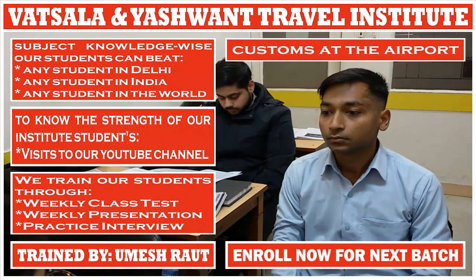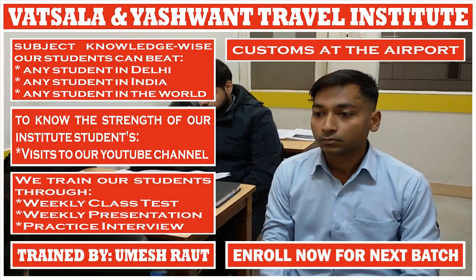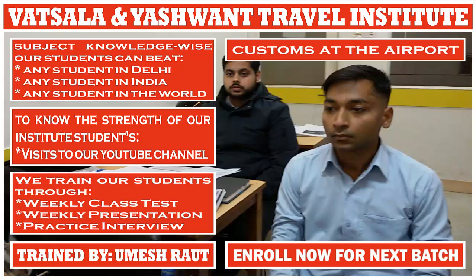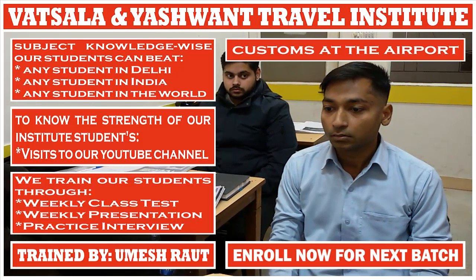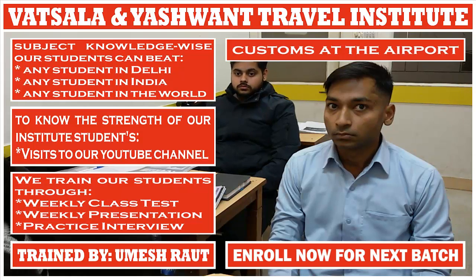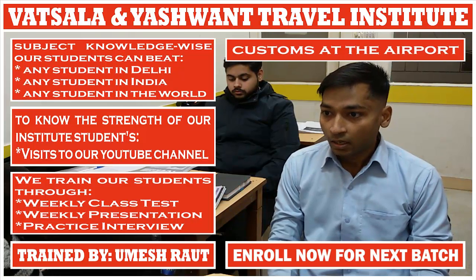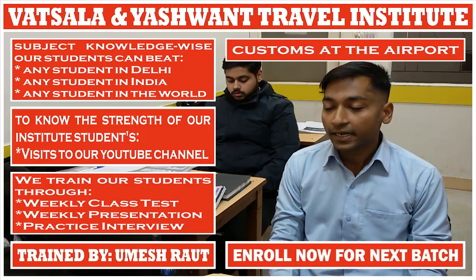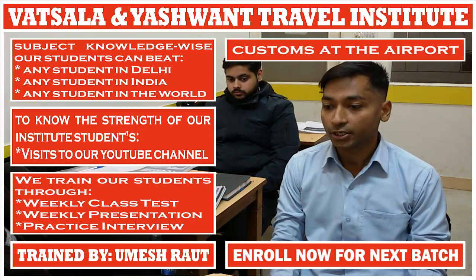If the passenger has goods purchased in another country and those products are more than the personal duty-free allowance, in that case the passenger has to use the red channel for custom inspection. When will the traveller go to the green channel? If the passenger has goods that are not more than the personal duty-free allowance, in that case the passenger needs to go to the green channel.